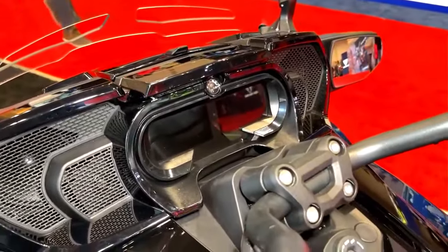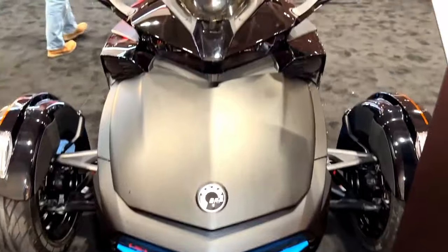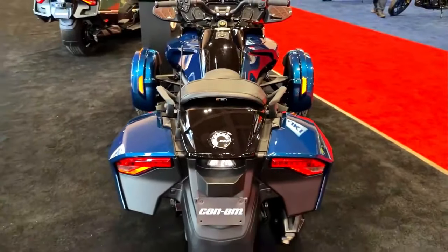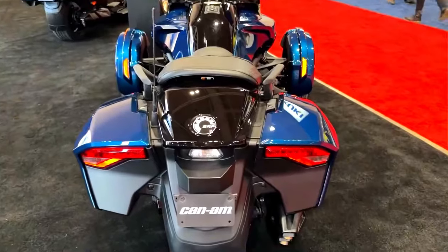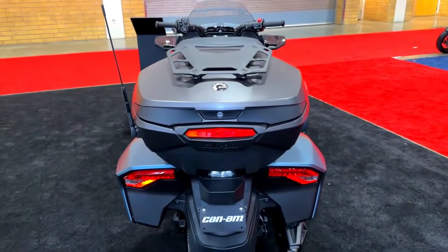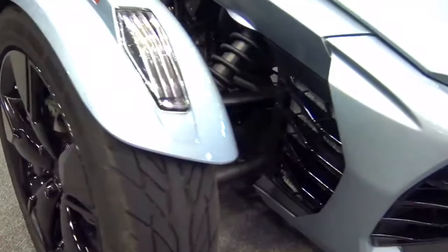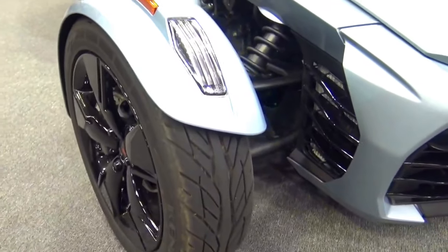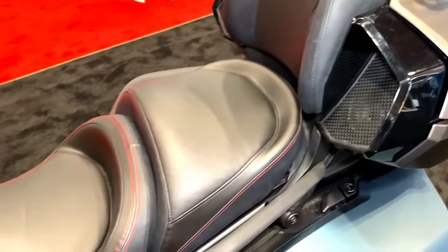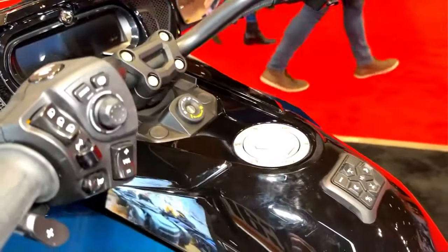The 2024 Can-Am Spider F3 isn't just a machine — it's a digital companion that seamlessly integrates technology into the riding experience. The futuristic dashboard features a customizable digital display providing crucial information at a glance, including speed, navigation, and vehicle diagnostics. Voice recognition technology allows riders to control various functions hands-free, enhancing safety and convenience. Connectivity takes center stage with integration with smartphones and wearable devices, allowing riders to access navigation, music, and communication apps through the vehicle's intuitive interface.